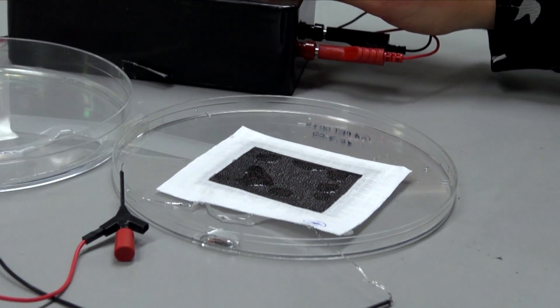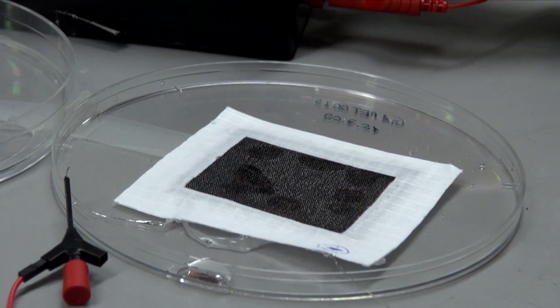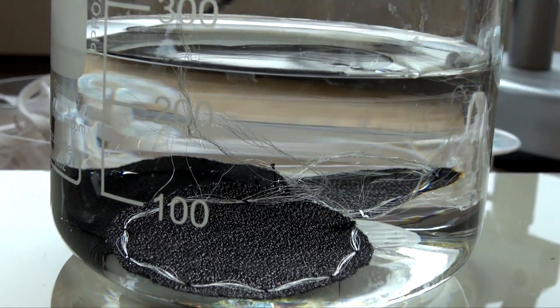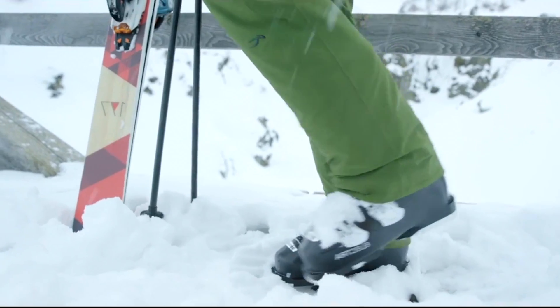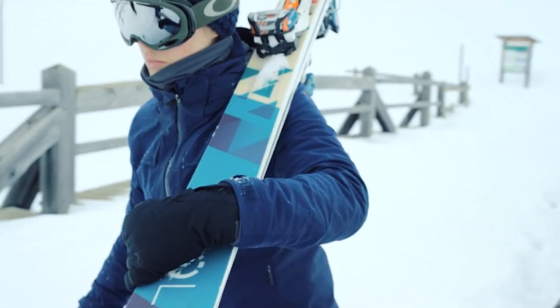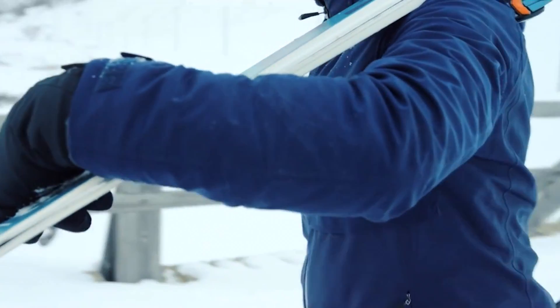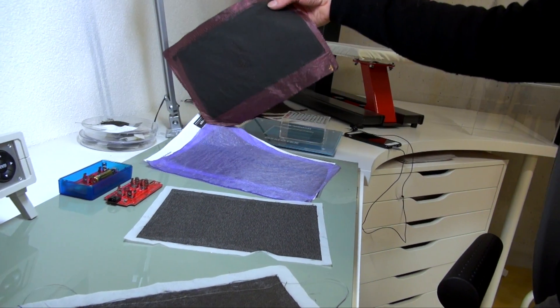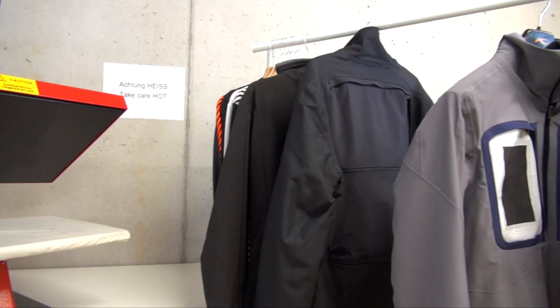We are currently testing the technology intensively together with the Institute of EMPA and also with test persons in the field. The first application area will be winter clothing, and we see a lot of interest from the whole clothing industry. We will continue to differentiate and offer different qualities of the Hydrobot panels suitable for different clothing applications.